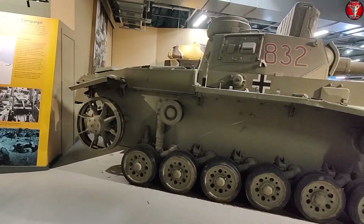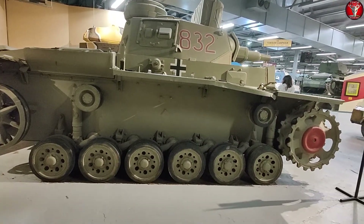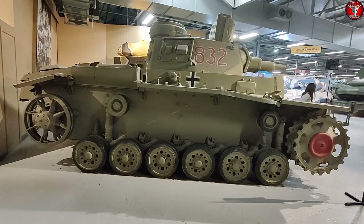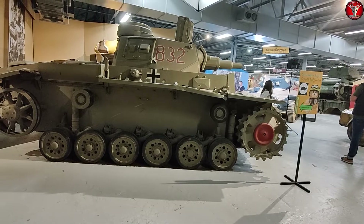Yes, this is a German tank, and no, I will not be blurring out any Balkenkreuz or swastika that appear on German tanks, because those who do not learn from history are doomed to repeat it.